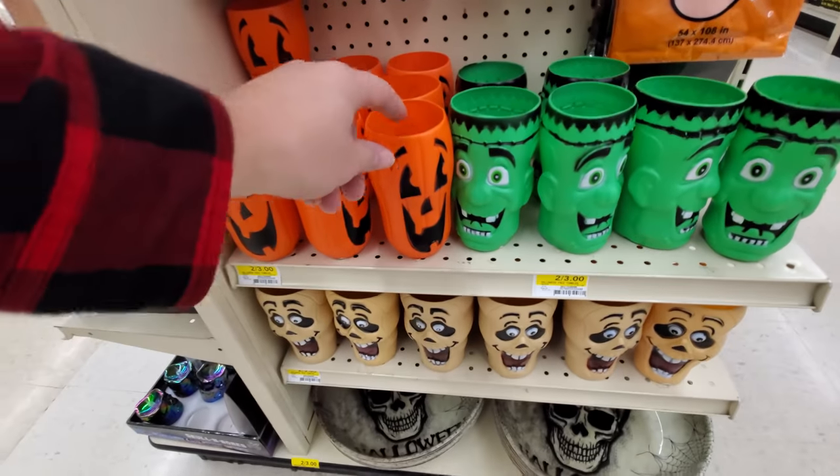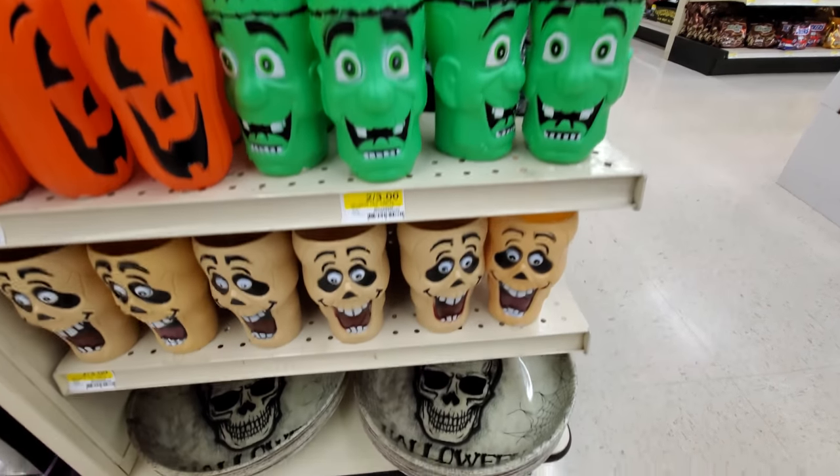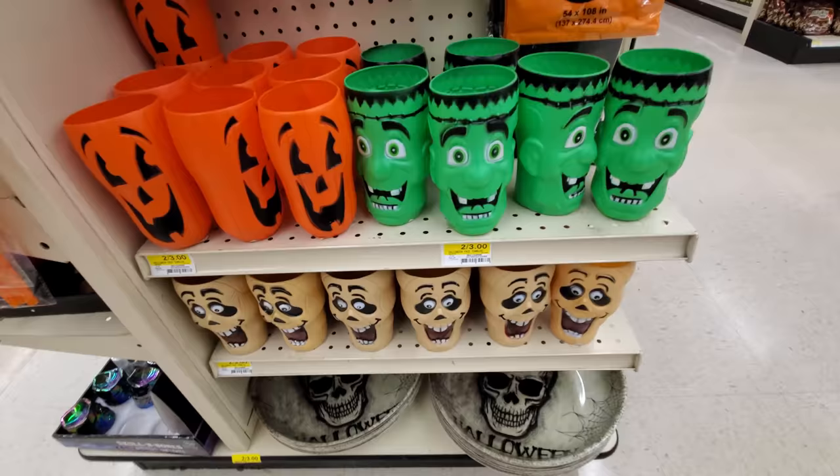Look at these cool drink tumblers here — jack-o-lanterns, Frankenstein, skulls. Those are pretty cool, actually.